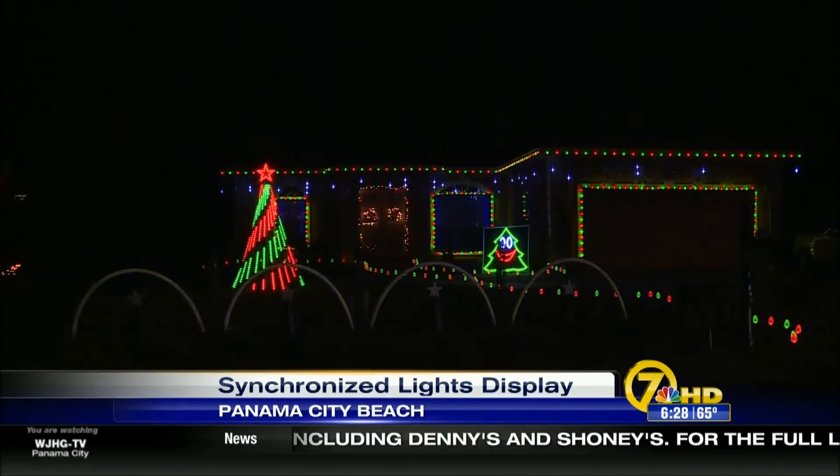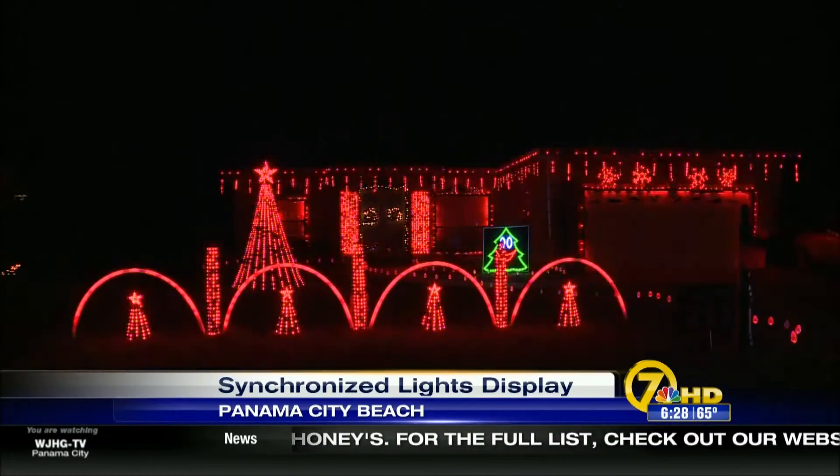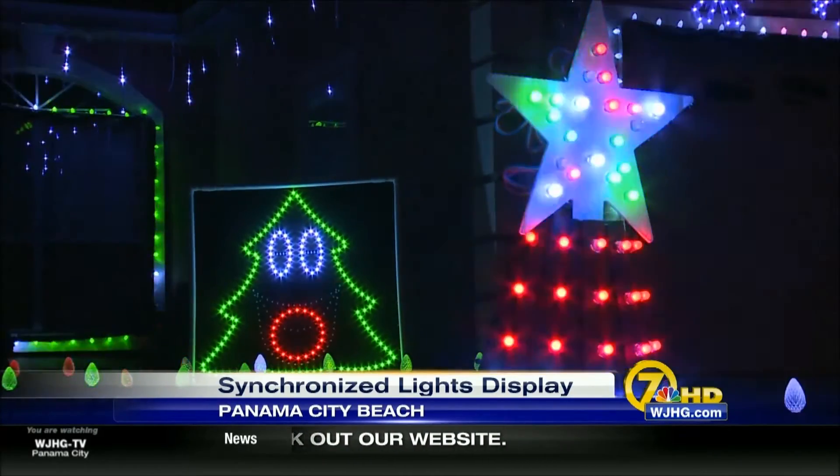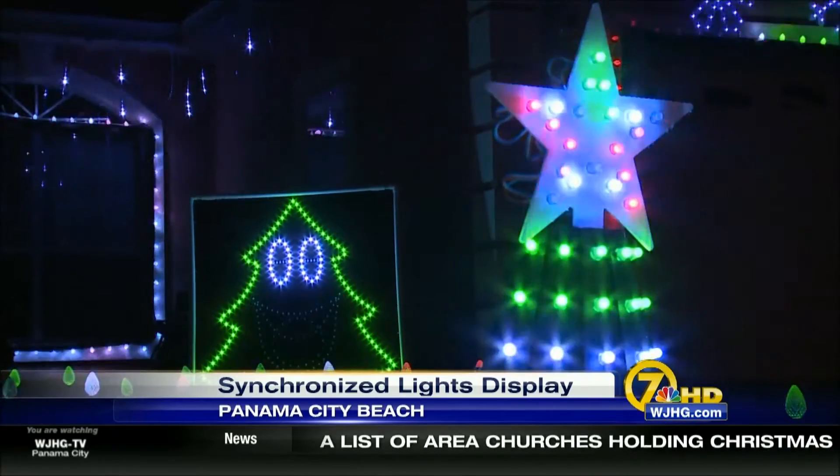This synchronized Christmas lights display is carefully engineered by Porter, and his hard work is drawing the attention of locals. He's put together the light display for two years and he also sets up a Halloween show.